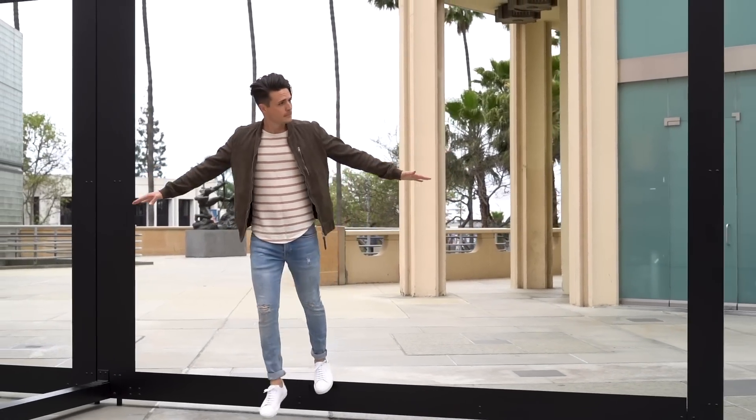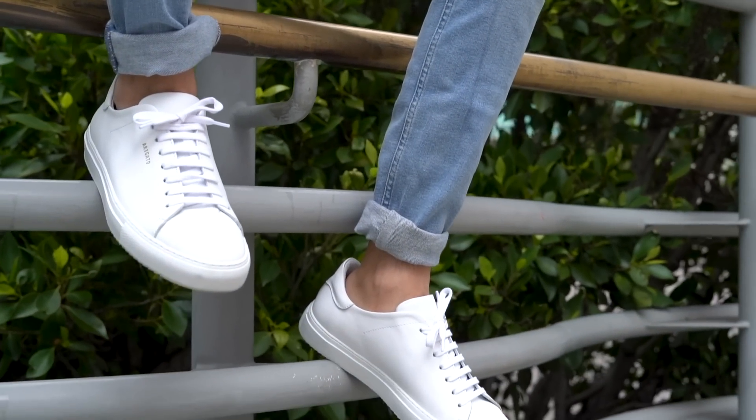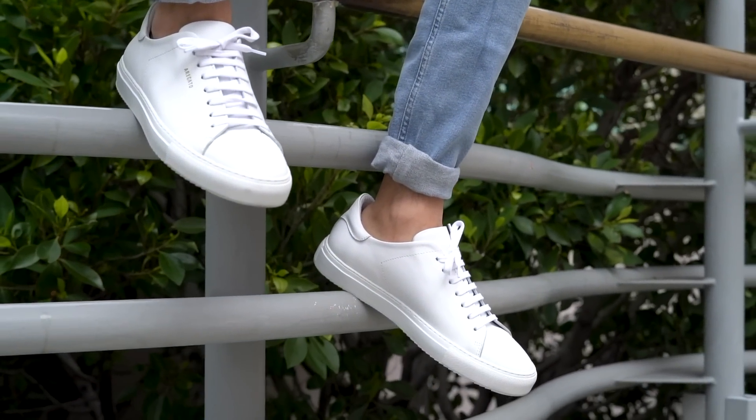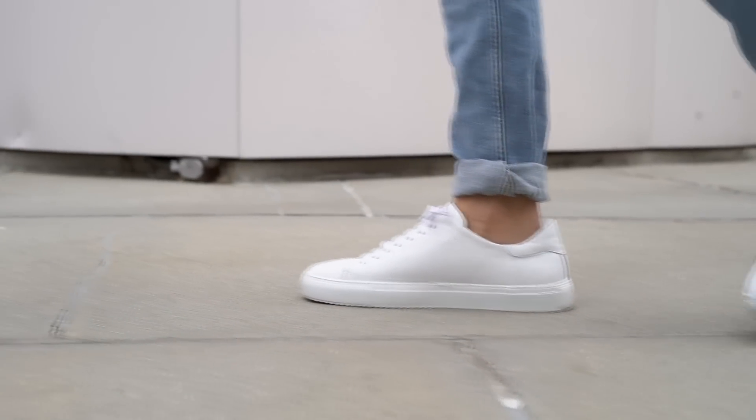Outfit number two. I actually haven't worn a lot of lighter colored jeans, which is something I wanted to change — hence the light blue wash from All Saints. I usually gravitate towards black jeans because they're just so simple, but I wanted to push the envelope a little and I'm glad I did. I paired the jeans with the white Axel Arigato Clean 90s, which I love but I'm usually too scared to wear because it's so easy to get them dirty, and they are a pricey pair of shoes.